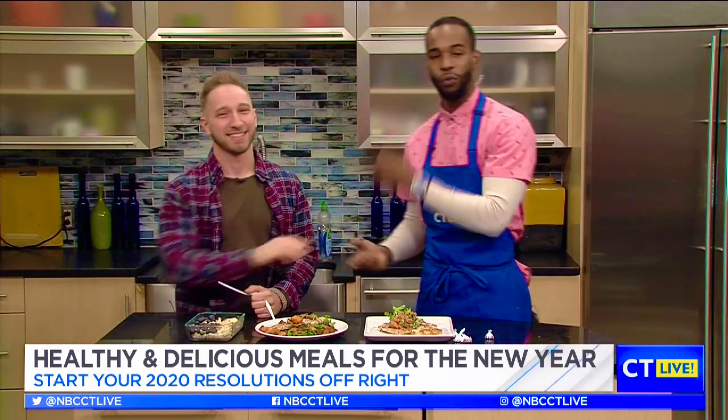Thank you so much Ryan! Again, Ryan — Body by Ryan on Instagram. Check out all these recipes and eat healthy in the new year!